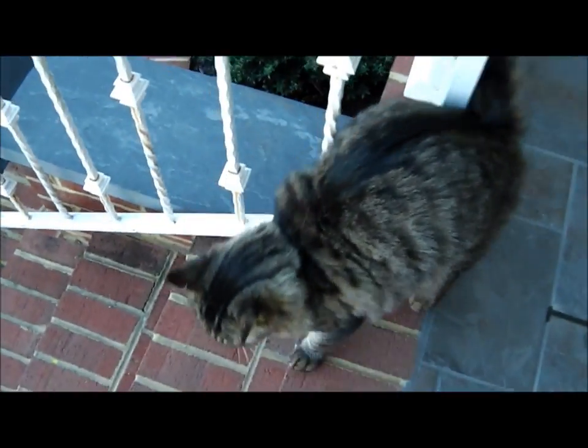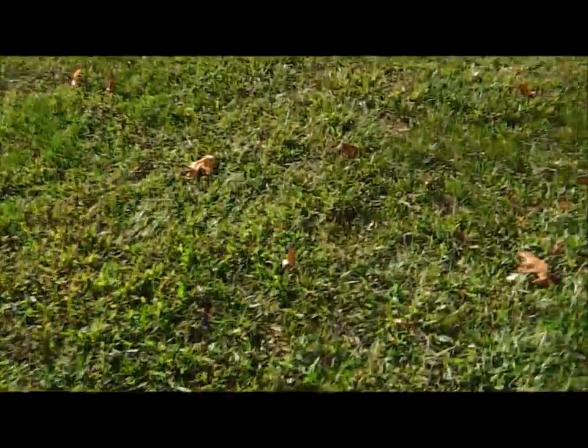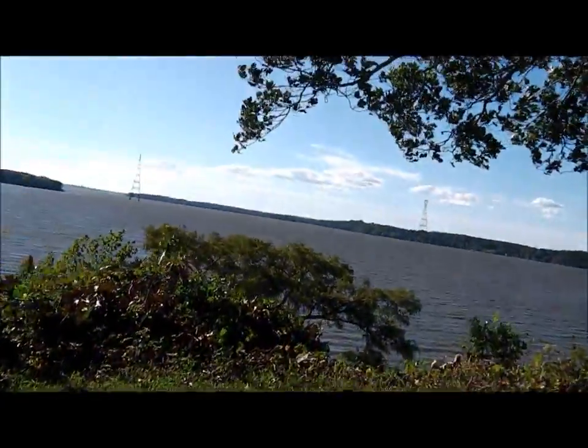We got a big carnivore! What you doing, big old carnivore? Okay, here we go. It's breezy on the James River today.